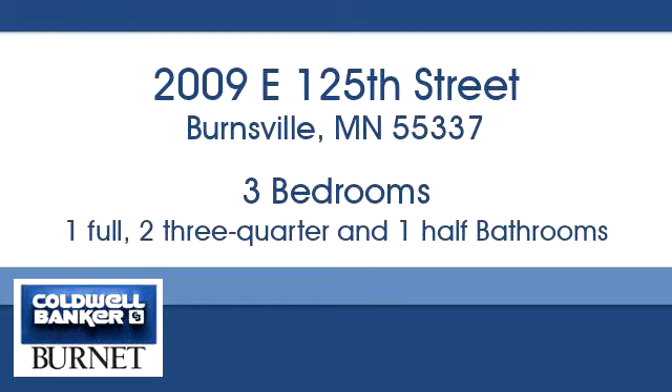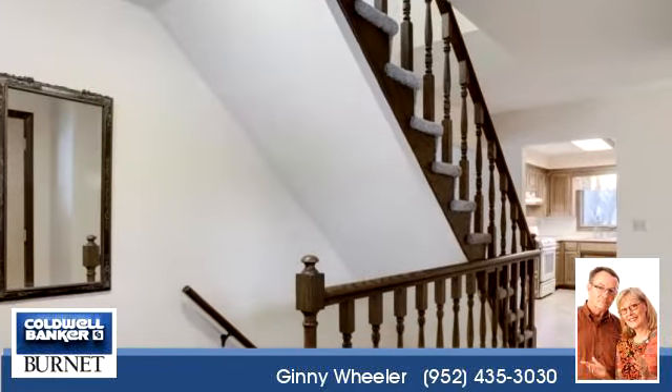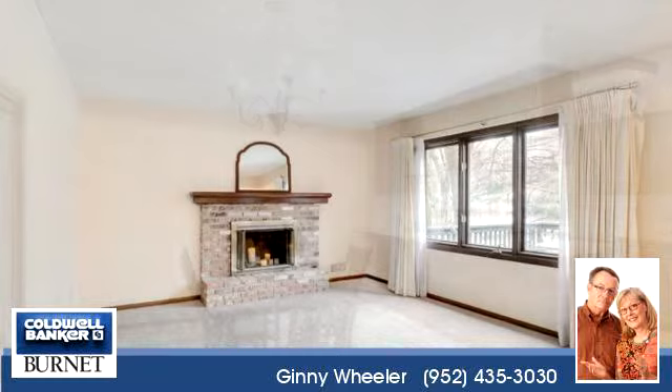Thanks for your consideration. Let's take a look around. This elegant home is 2,940 square feet, features 3 bedrooms, 1 bathroom, 1 half bathroom, and 2 three-quarter bathrooms.